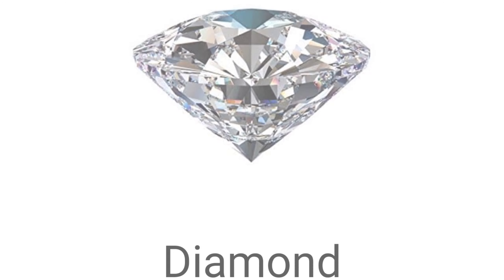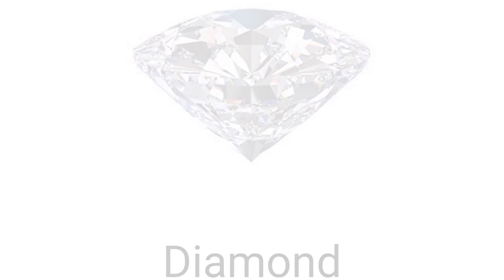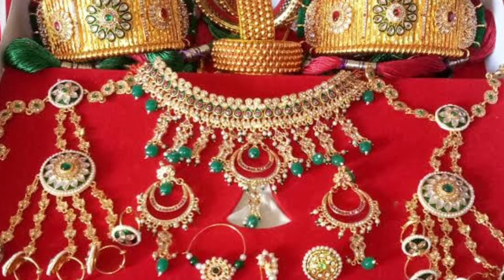Ten. And the last one is diamond — diamond toh sabhi ko pata hai, this one is diamond. Okay. So that's all about the names of jewels and ornaments. Thank you and have a nice day.